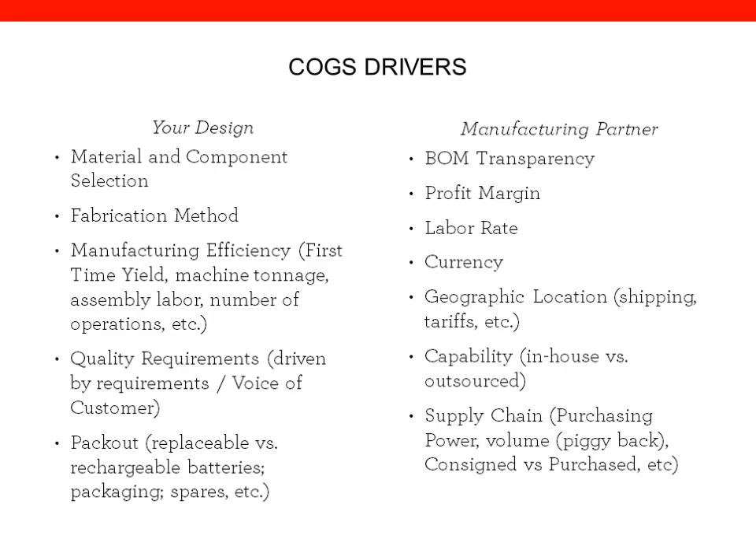In terms of what drives the COGS, there are a lot of different factors grouped by your design or the manufacturing partner. I'll focus more on the manufacturing partner side. The biggest one we find is how transparent they are. You can imagine two bills of material: one is just one number for a given unit — say it's $10 — and the other is COGS broken down to a very detailed level, line by line, with a lot of details around how the part is actually manufactured. The more detailed the factory will break down the COGS, the more fair the pricing is, and the better visibility you have so you know where all the money is flowing.